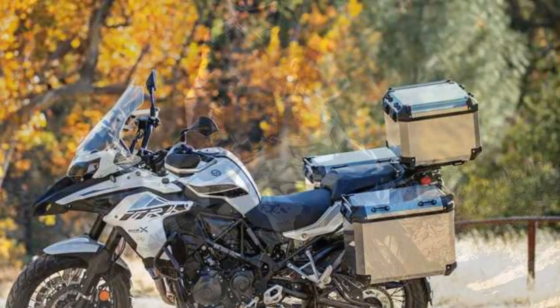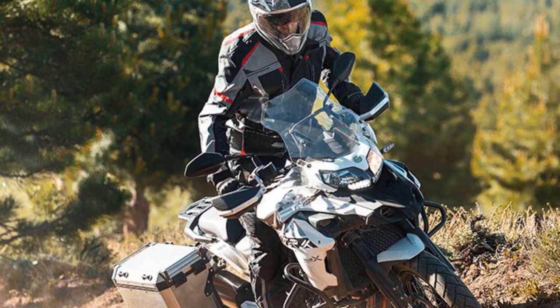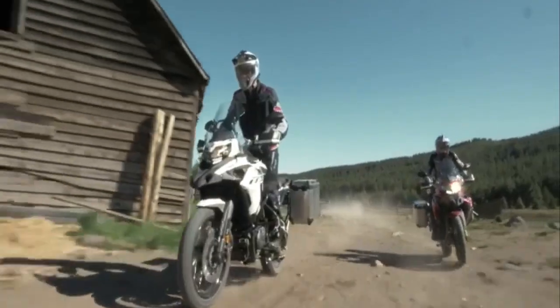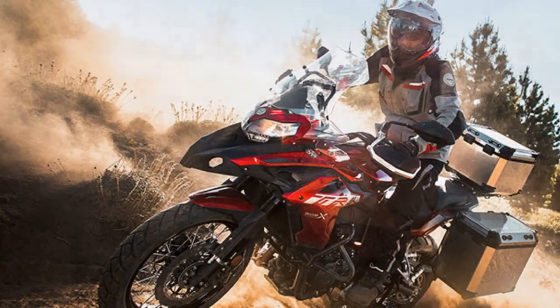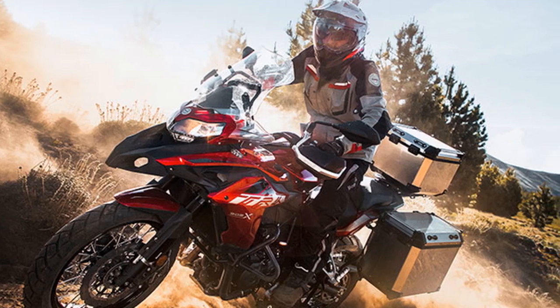Engine and Performance. Powering the TRK 502X is a 500cc liquid-cooled, twin-cylinder engine that delivers a healthy balance of power and efficiency. With 47 horsepower on tap, this bike provides adequate oomph for highway cruising and off-road adventures. The engine's torque delivery is smooth, and it's mated to a six-speed gearbox, offering a wide powerband for versatile riding experiences.